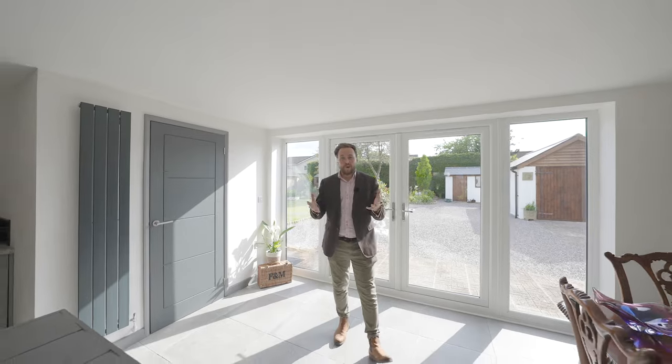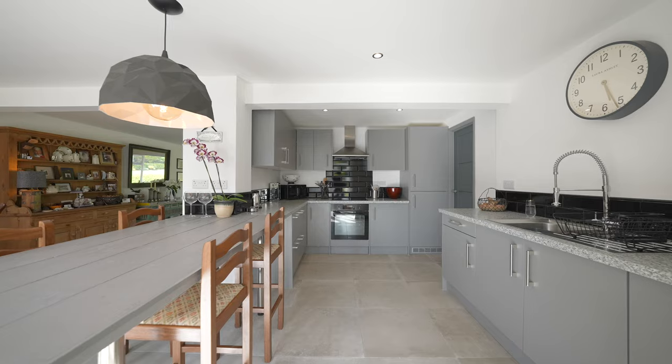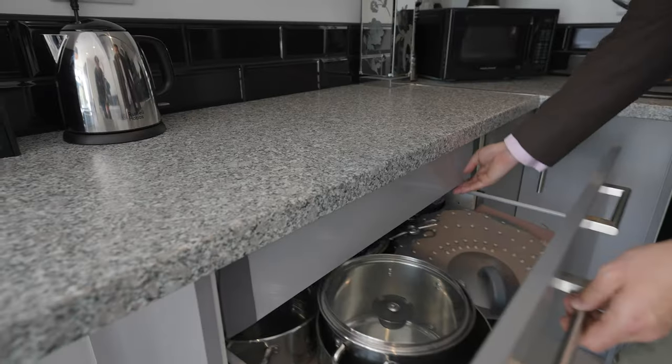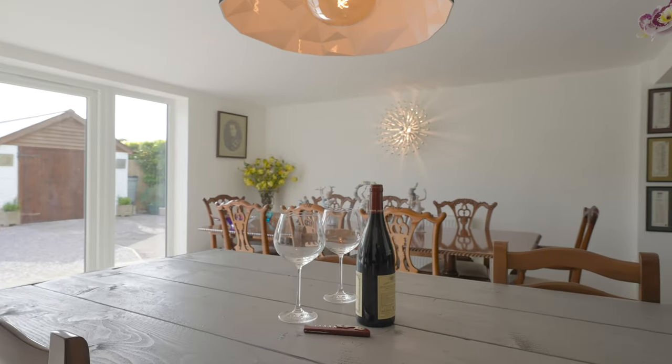By extending the property, the current owners have created this stunning open-plan kitchen dining space with a beautiful bespoke kitchen with built-in appliances as well as deep pan drawers. In addition there's also this peninsula which is ideal for entertaining friends and family.